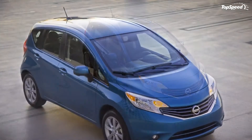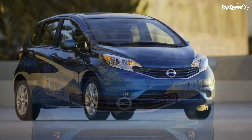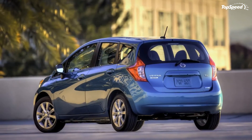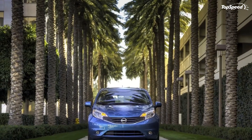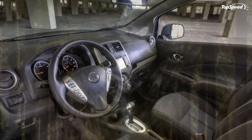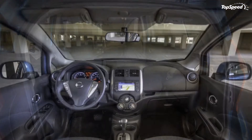Available options include heated front seats with upgraded seat cloth and stitching, leather-wrapped steering wheel, chrome and silver accents, USB input with iPod control, and steering wheel mounted audio and Bluetooth controls. The model can be ordered in eight exterior colors: metallic peacock, morning sky blue, metallic blue, red brick, brilliant silver, magnetic gray, super black, and aspen white, combined with two interior colors: charcoal or wheat stone.